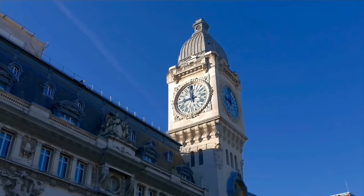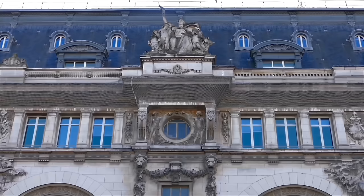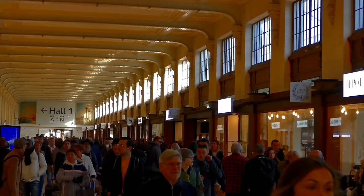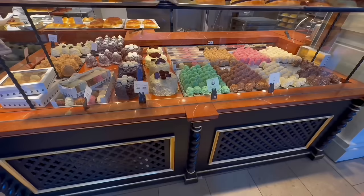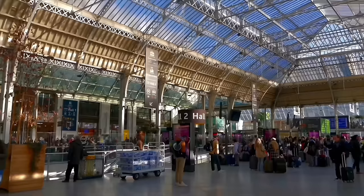Welcome to Paris Gare de Lyon, France's second busiest railway station serving over 150 million people a year. The station has been here since 1849 and the building is really quite something to look at. There are actually two train sheds here called Hall One and Hall Two, and the station is the departure point for high-speed services to the south, many of which stop at Lyon — hence the name. There's also a wonderful patisserie here.